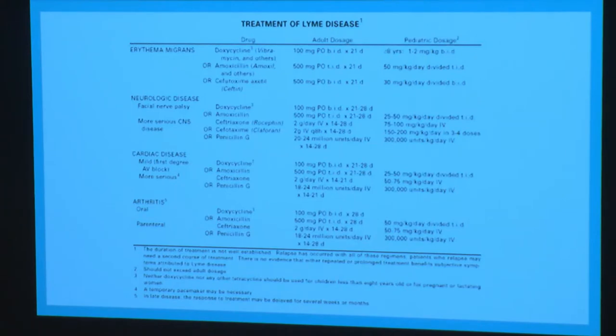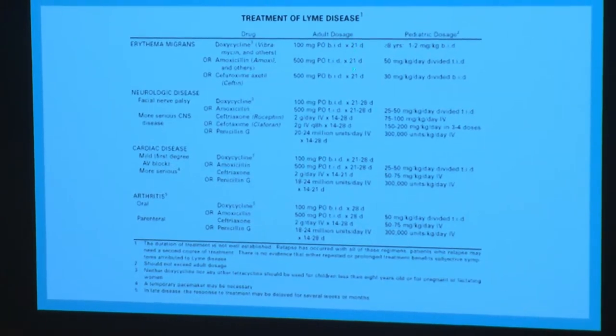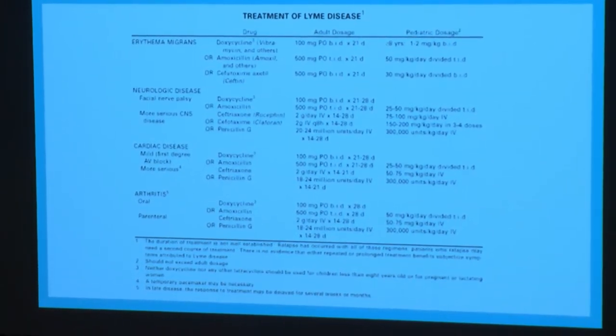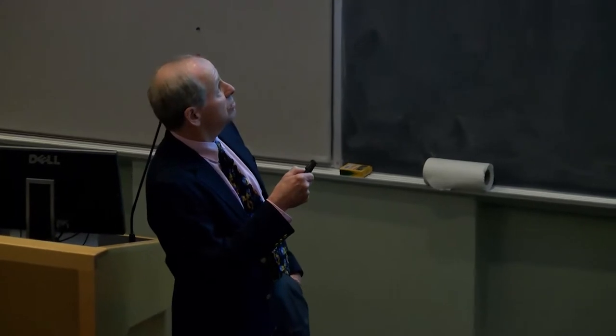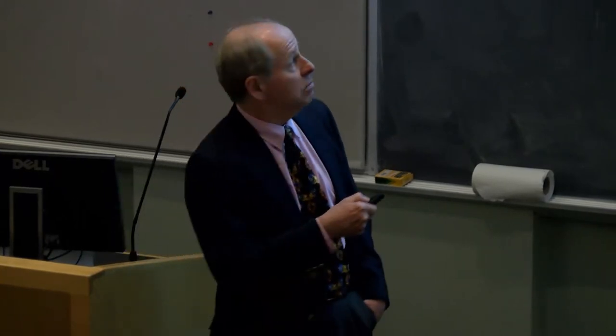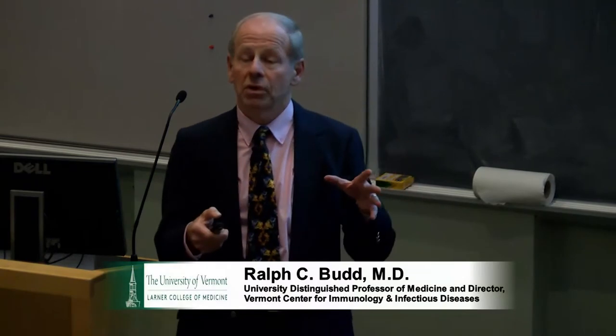As for treatment, generally oral antibiotics are sufficient in most cases. Doxycycline is our favorite, and there are others. They're usually given for about 21 to 28 days — three to four weeks of treatment is sufficient in most cases. In some more resistant cases, with arthritis or neurologic involvement like Bell's palsy, it may require intravenous antibiotics with ceftriaxone for upwards of a month or so. In most cases, symptoms will resolve on this treatment, though there are some refractory ones.